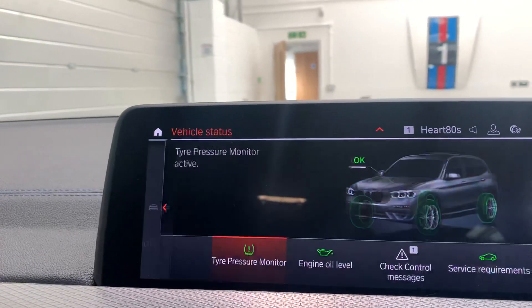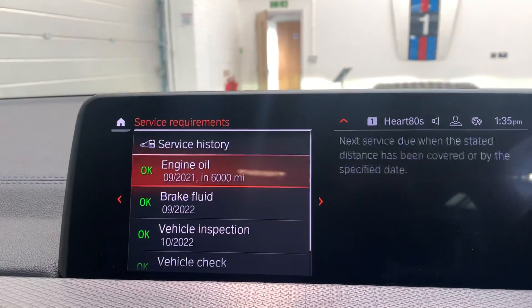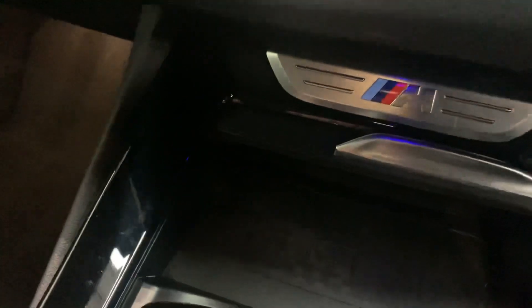As far as service history on the car, the first service is due in September 2021 or 6,000 miles. You've also got a wireless charging tray down there for your phone.